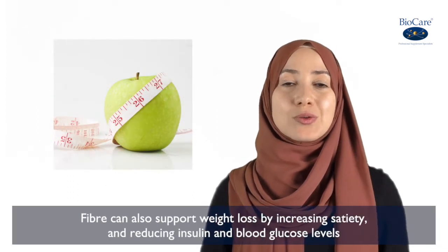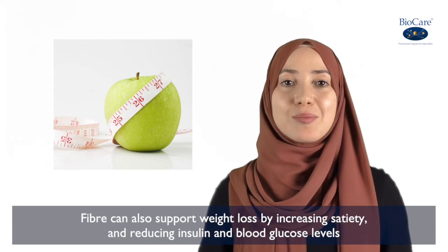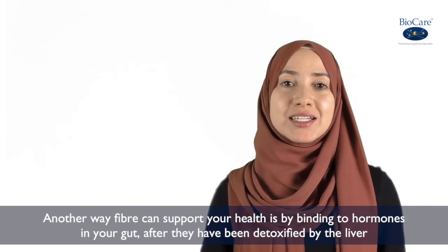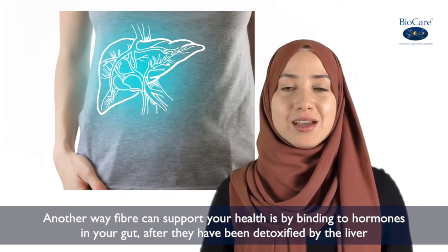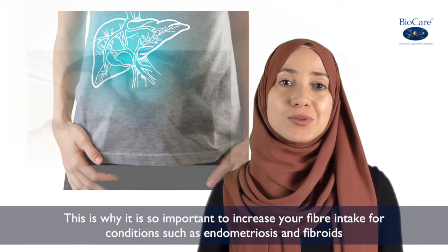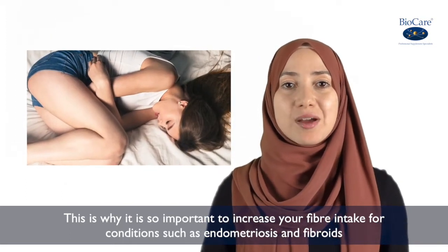Fibre can also support weight loss by increasing satiety and reducing insulin and blood glucose levels. Another way fibre can support your health is by binding to hormones in your gut after they have been detoxified by the liver. This is the case of the fibres Goss and Illulin, for example. This is why it is so important to increase your fibre intake for conditions such as endometriosis and fibroids.